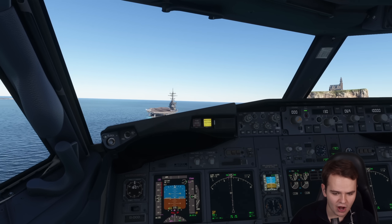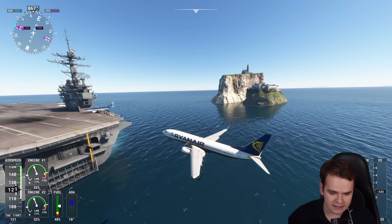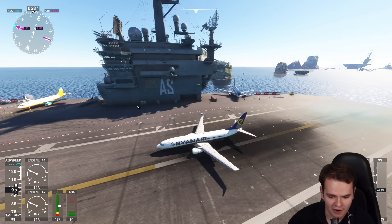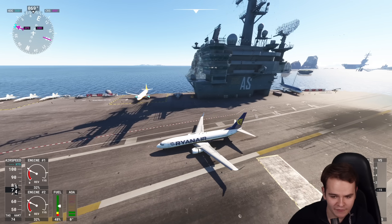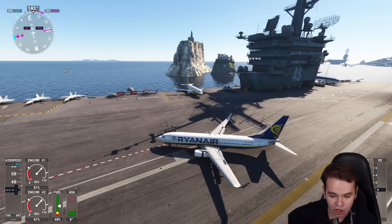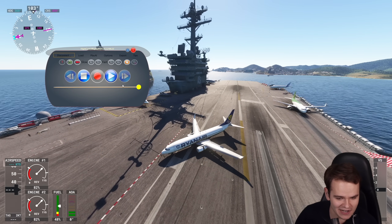We're a bit fast at 200 knots, but that's just fine. Stall it out — that was quite hard. Let's go ahead and stop, which should be perfectly possible. We're looking good on this incredibly huge aircraft carrier. We've been able to land! This plane fits nicely on here.